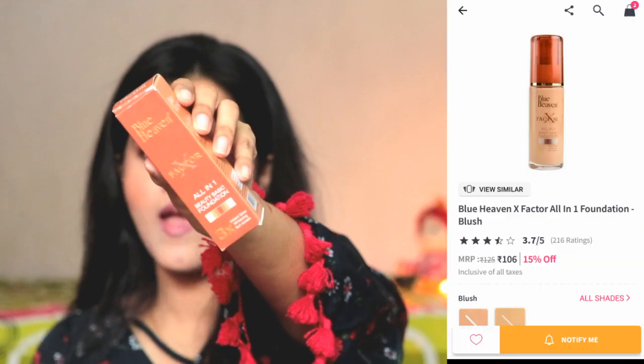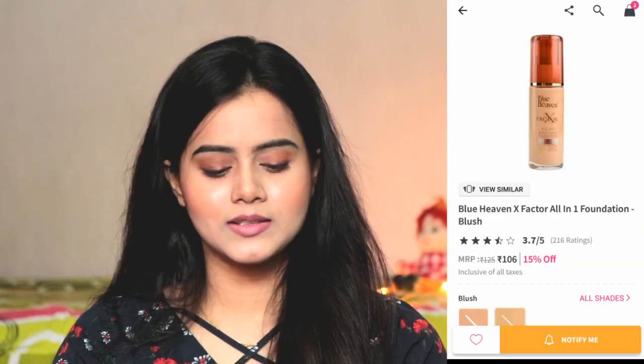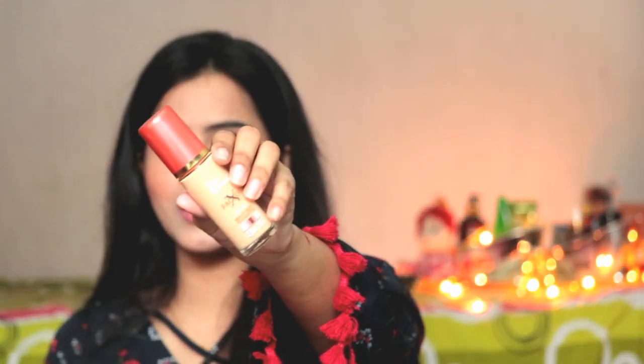Next is an organic foundation from Blue Heaven — this is the X Factor foundation. I saw reviews and then purchased it. The formula doesn't look good for dry skin because it makes the skin more dry, and if we apply makeup in winter season without proper skin prep, we also get flakiness. So this foundation is not good for dry skin. But if you are oily skin type and looking for a foundation, it will be perfect for you — just go for it. It is very affordable at 100 rupees; the written price is 125 rupees but I purchased it in 100 rupees.